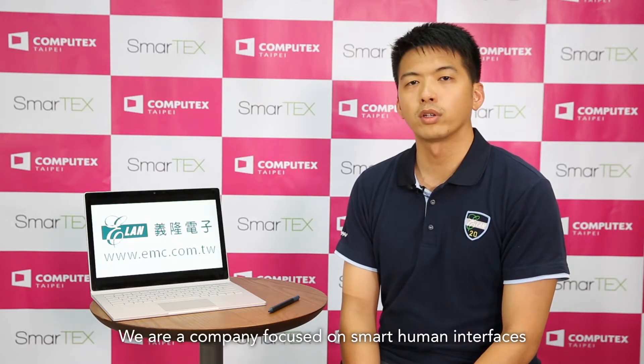Hi, this is Joe from Elan. I'm the Special Assistant at Elan. We're a company focused on smart human interfaces. Today we're here to show two demos. First will be the next evolution of human interfaces for your everyday devices. The second will be our integration with AI, artificial intelligence, in the IoT space.